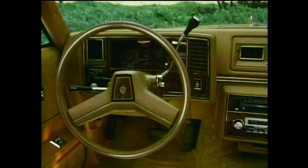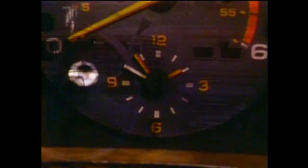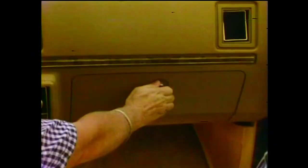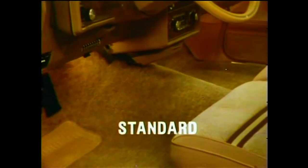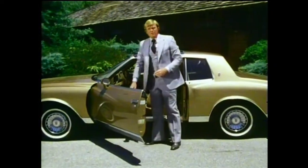Point out the wealth of standard comfort and convenience features including an electric clock, a day-night rearview mirror, a lighted and lockable glove box for convenience and security, and plush one-piece cut pile carpeting. Be sure your prospect also sits in the back seat — he'll be pleasantly surprised at the room and seating comfort, and will appreciate the inertia-type seat backs for ease of entry and exit.